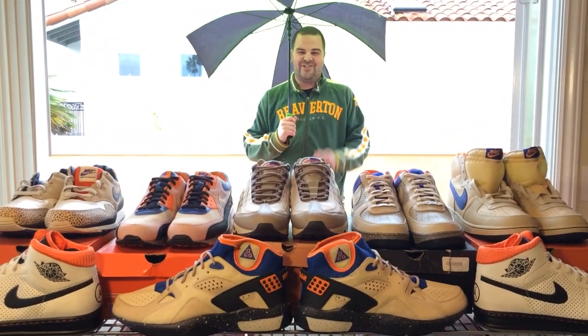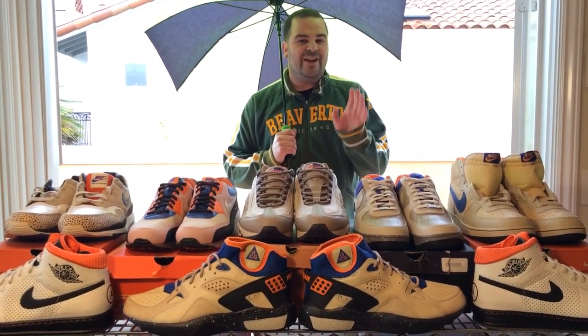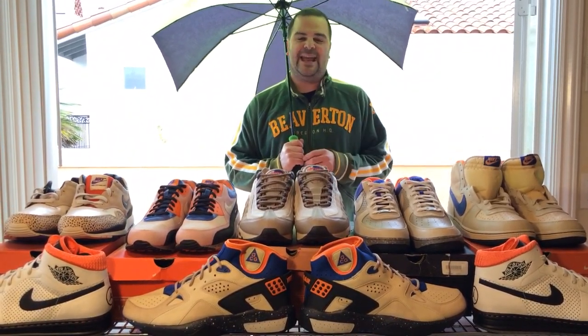It's a rainy day in Southern California and I was inspired to do a video on one of my all-time favorite ACG shoes, the Air Moab. ACG is short for all conditions gear and the line of shoes was started by Nike in 1989.